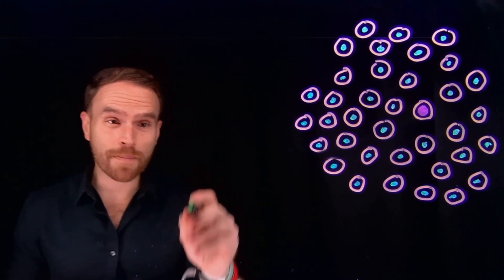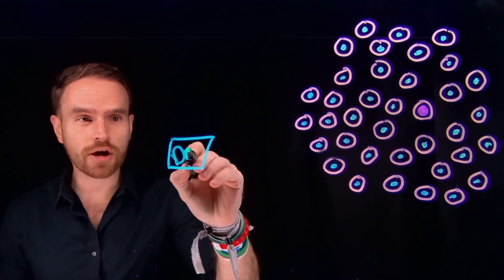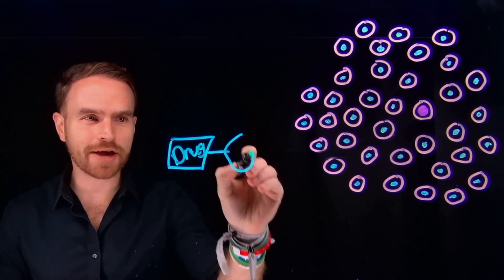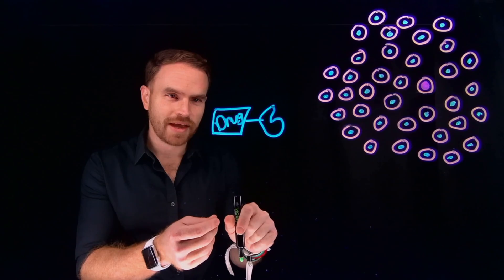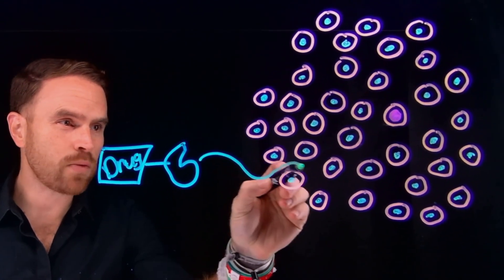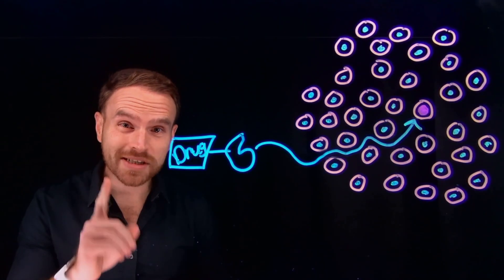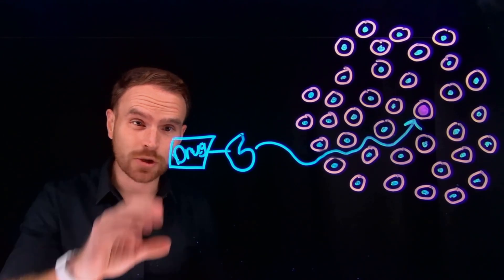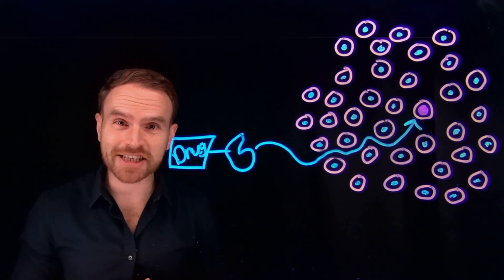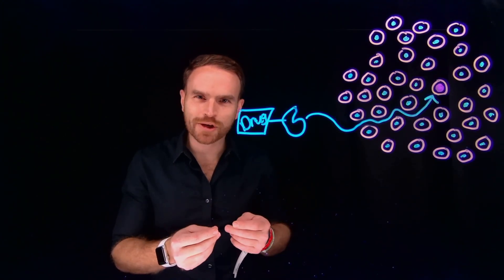This is exactly where bioconjugation comes into play, where we can attach drug molecules and make a chemical bond to other types of biomolecules — almost like clicking them together. And this is going to turn our drug into a targeted missile that will attack specifically only the cells of interest. This one type of reaction, the connection between small chemical compounds and biomolecules, is powering the next generation of medicine.